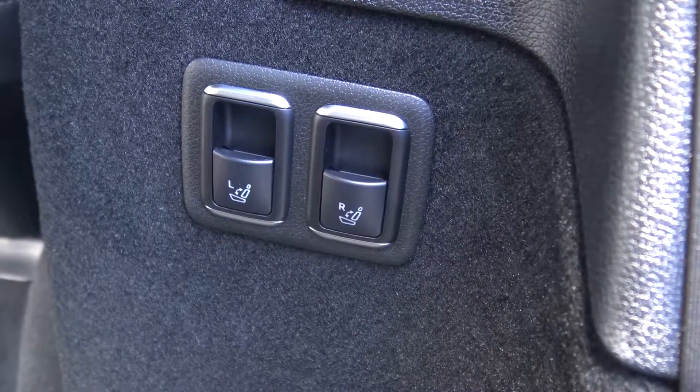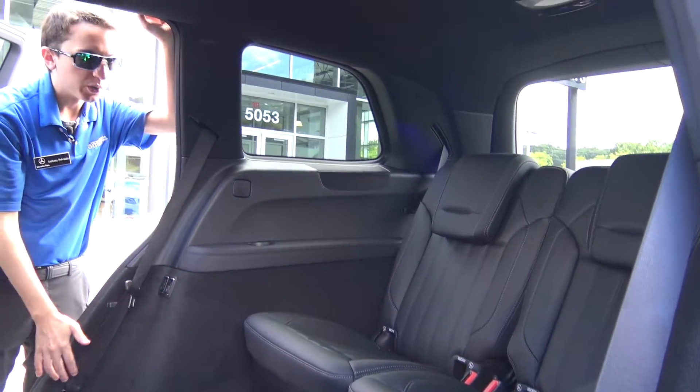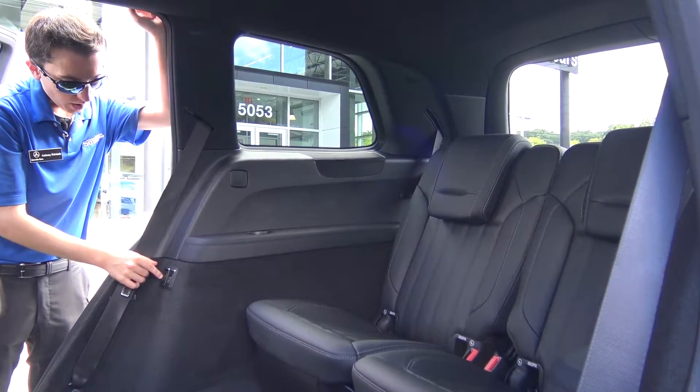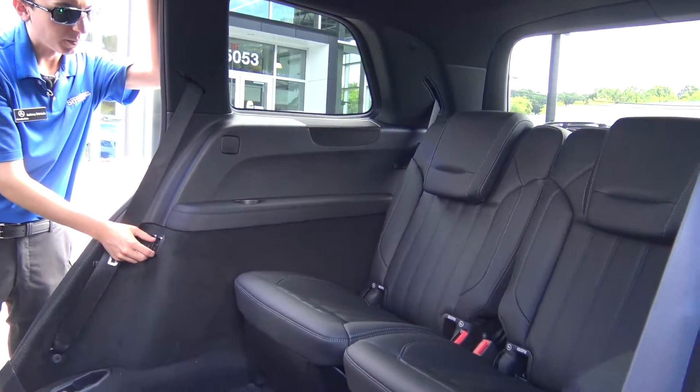The third row seats are electronic open and close. You can do it from the left rear side, the right rear side, or with the power liftgate standard. On both switches, you'll see a control for both the left seat and the right seat, making opening and closing the third row a breeze.